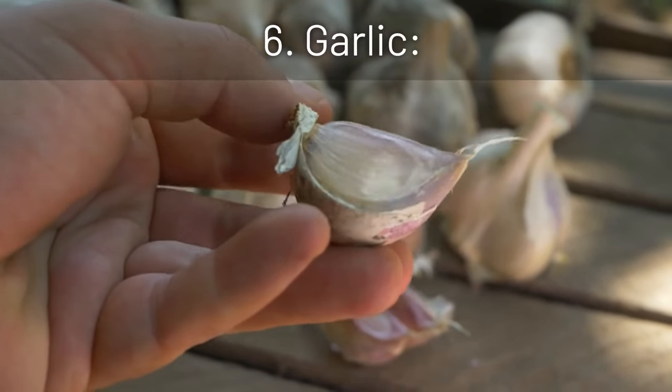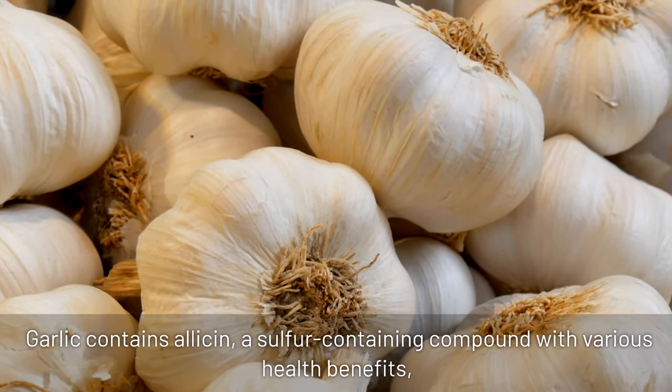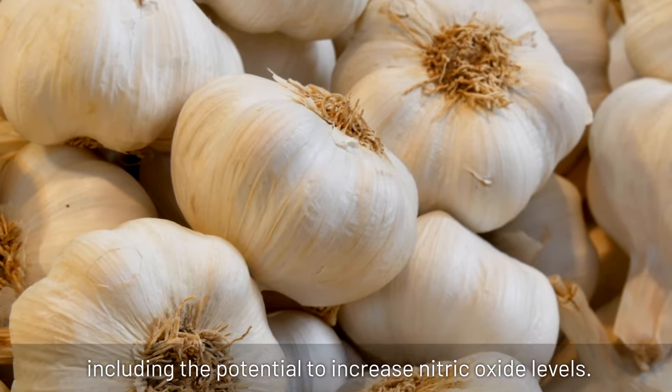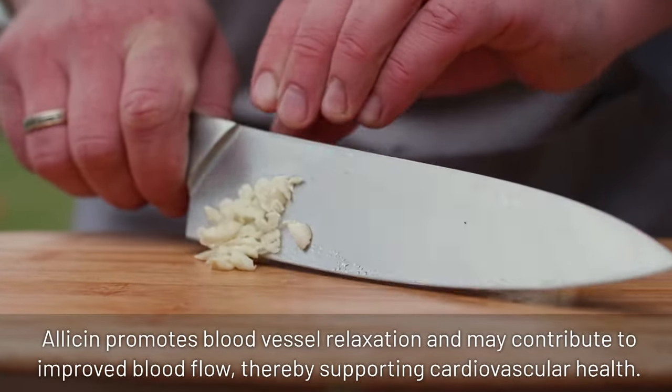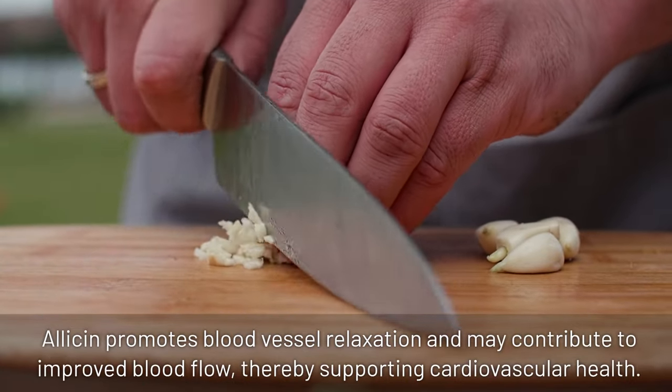6. Garlic: garlic contains allicin, a sulfur-containing compound with various health benefits, including the potential to increase nitric oxide levels. Allicin promotes blood vessel relaxation and may contribute to improved blood flow, thereby supporting cardiovascular health.